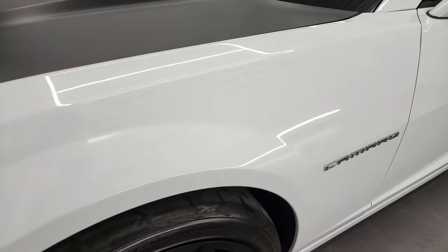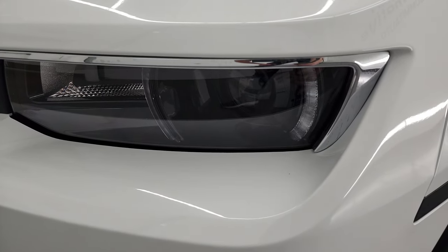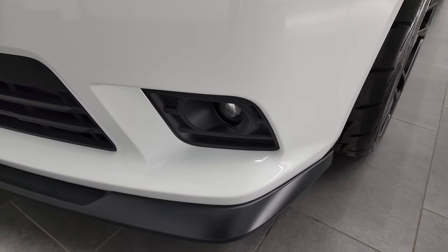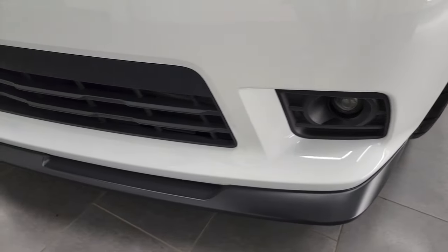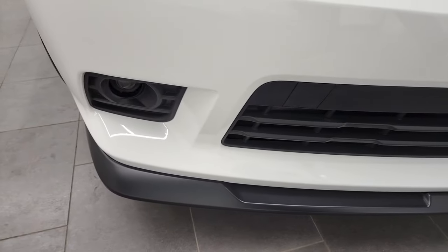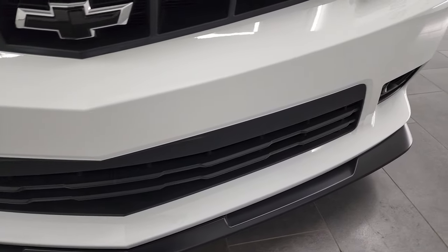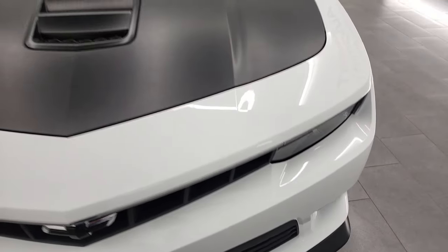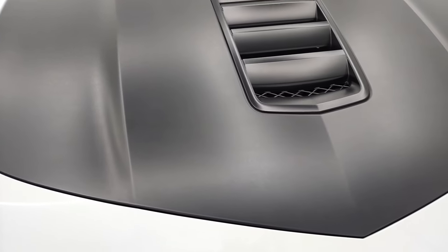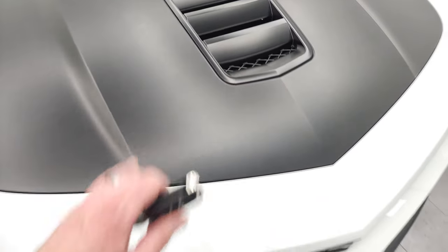The front fender is in excellent condition — I didn't see any major dents or dings. It does have HID headlamps; we'll turn all those on at the end of the video. And LED running lights as well as projector lamp fog lamps. The front bumper and lower valence are in very nice condition — no scuffs, scrapes, or cracks. It comes with the black wrapped hood, part of the 1LE package.